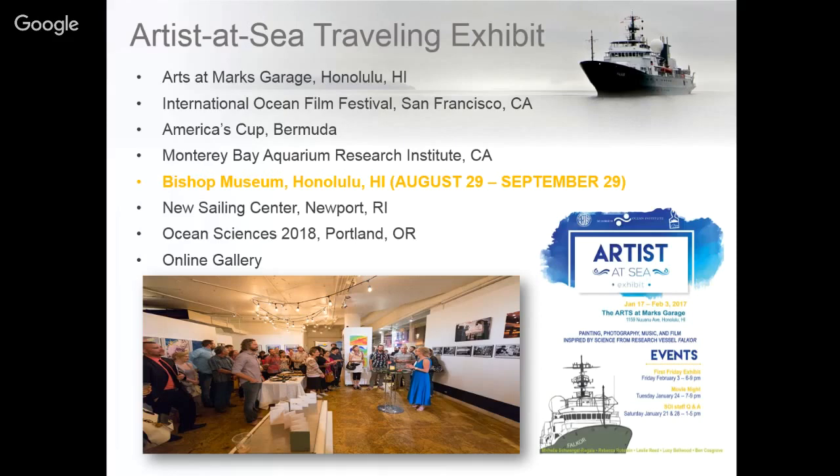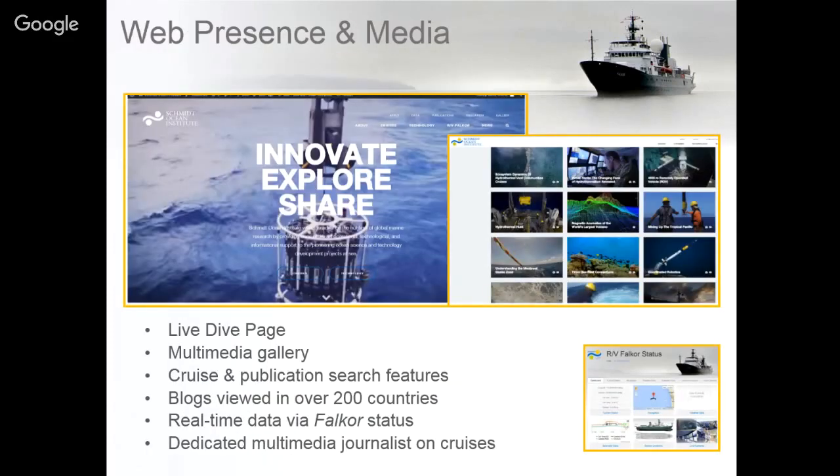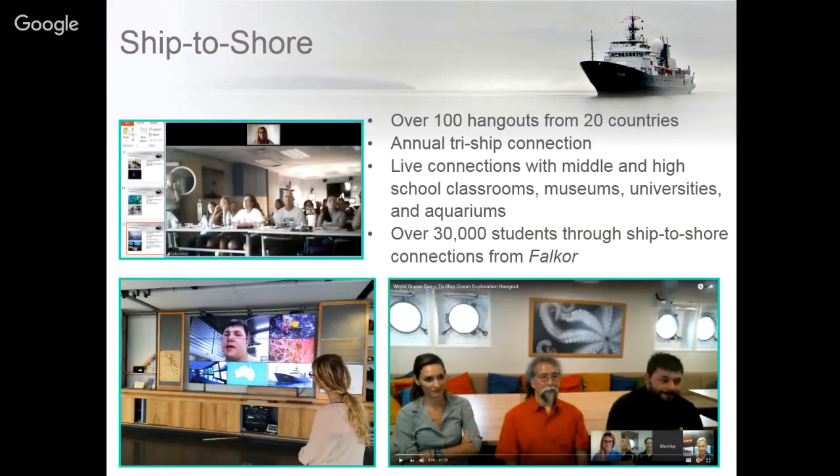Our final goal is to share the information we collect. Everything is openly shared through public repositories as well as on our website — from sensor data to live streams to all publications resulting from research collected on board. Our website not only allows you to see where Falkor is but shares daily updates, blogs, and our online gallery. Our live streaming connects people to ROV cruises in real time, and we announce dives through our social media as well as our ship-to-shore program connecting scientists to museums, aquariums, and classrooms around the world.